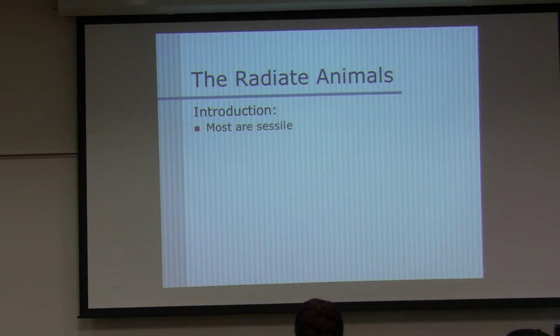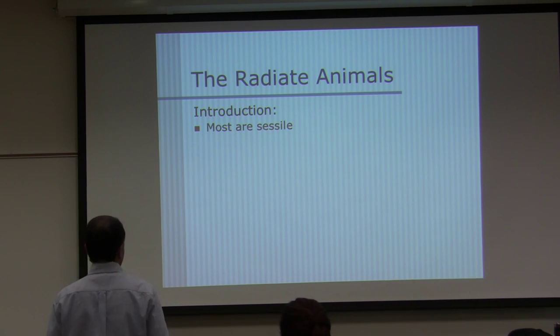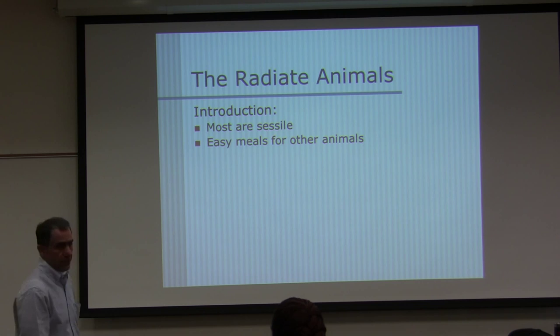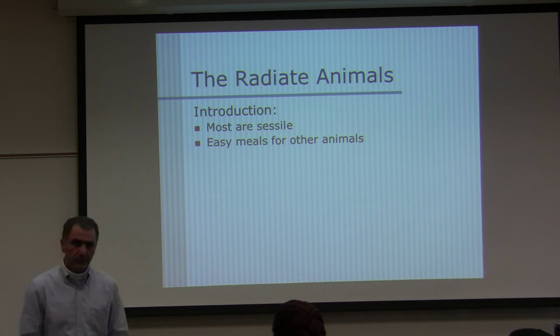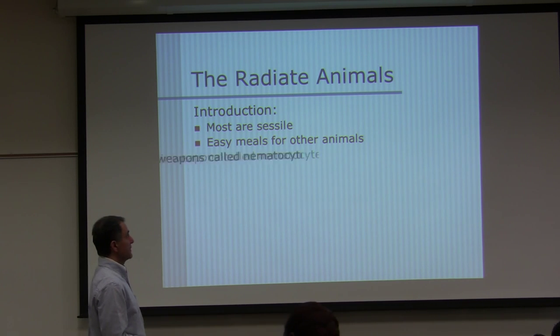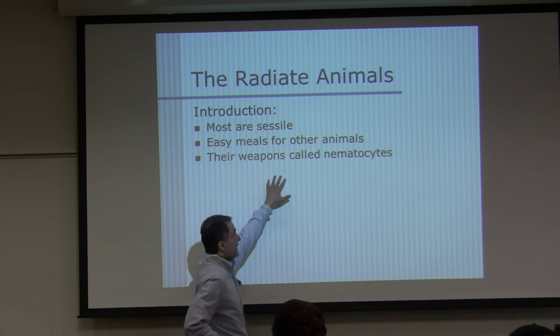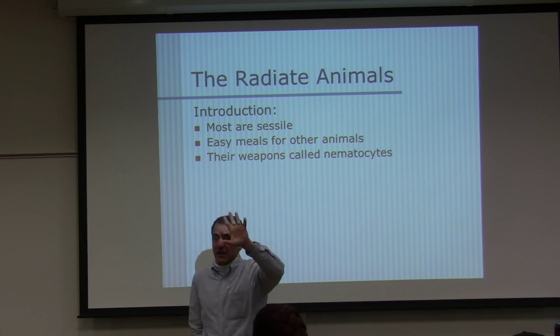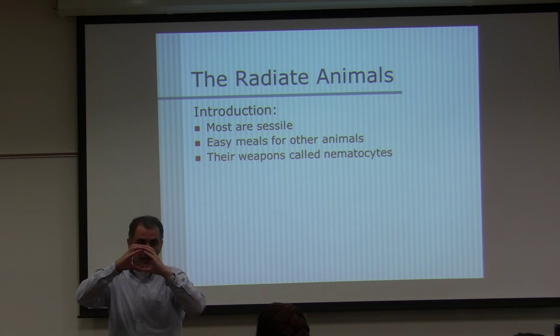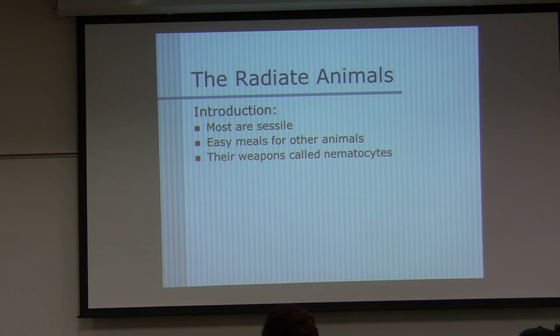Most are sessile, making them easy meals for other animals. They do have a defense mechanism — their weapon is called the nematocyst. Inside the cells called cnidocytes, they have structures called nematocysts.